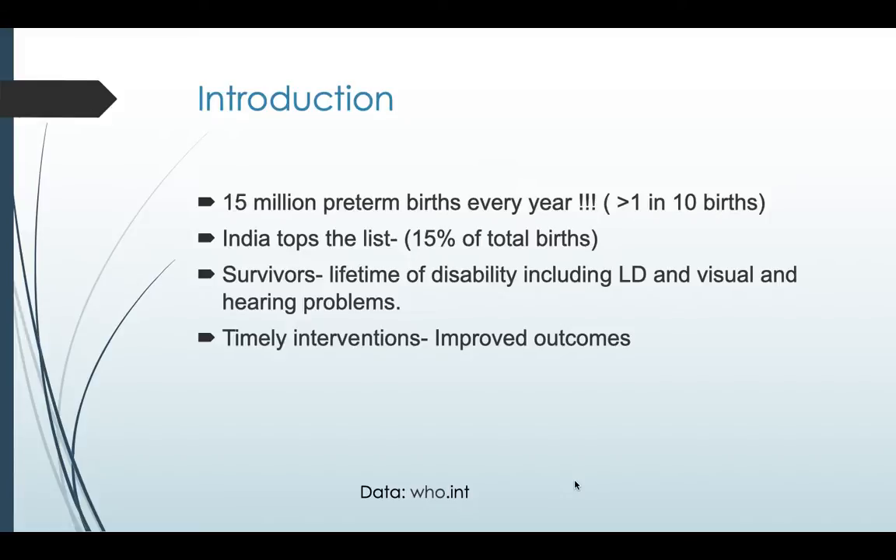Just as an introduction — this is data from the WHO: around 15 million preterm births occur every year in the world, which is more than 1 in 10 births. India tops the list, with around 15% of total births in India being preterm.